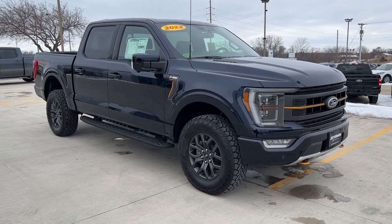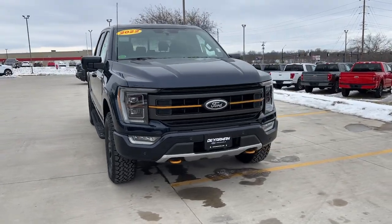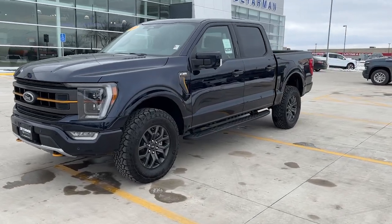Your next car could be the 2022 Ford F-150. Enjoy a new level of ease and confidence whether at work or play when you're in this F-150.